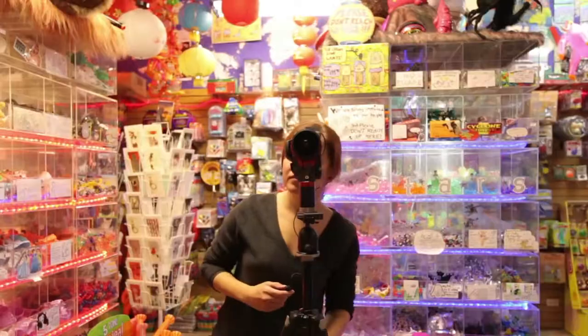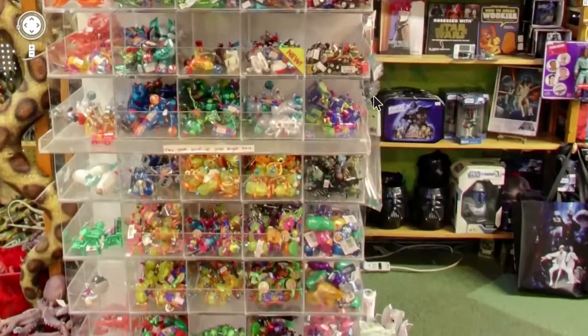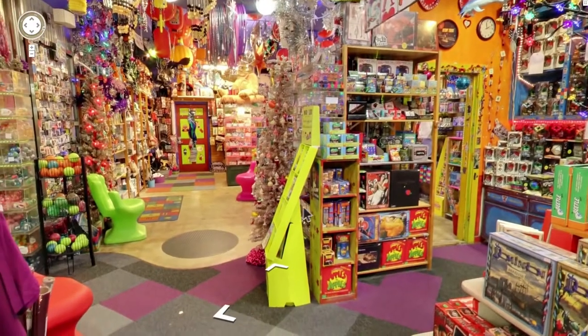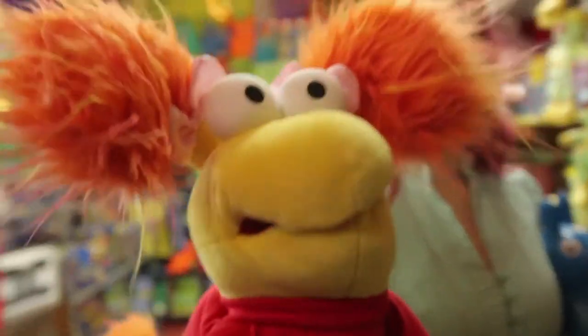Google Business Photos was a really easy way to just put more photos of our store up on the internet in a way that's accessible to the majority of our customers. It's just a great way to encourage your customers to click and look and experience. I'm Lizzie, I'm the head toy curator here at Toy Joy in Austin, Texas.